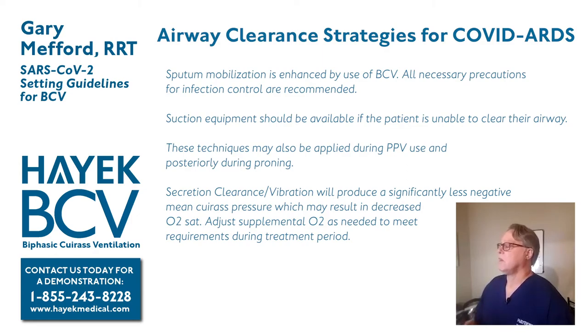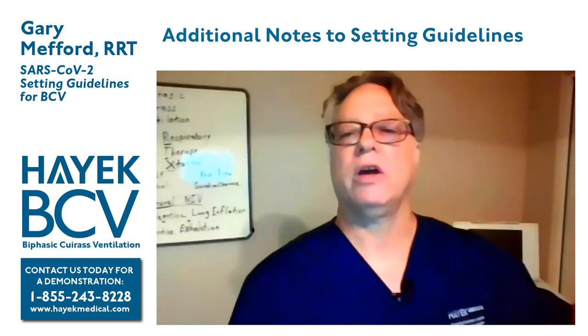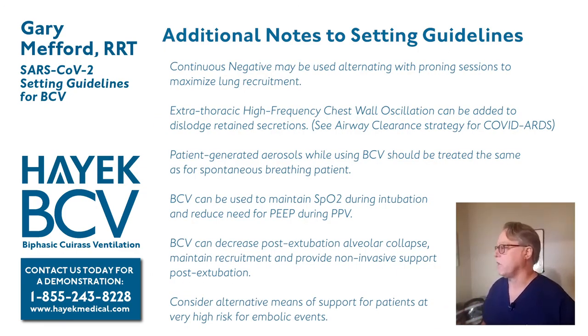Keep in mind that the vibration mode does not generate the level of negative pressure that continuous negative or control mode can. During vibration, the decreased mean negative pressure may reduce the oxygenation effect, so you may need to increase supplemental oxygen during treatment periods. Additionally, continuous negative can be used alternating with proning sessions, as it produces a similar inflation pattern to proning — allowing the patient to be repositioned supine in a semi-recumbent position while still receiving the lung inflation benefit.